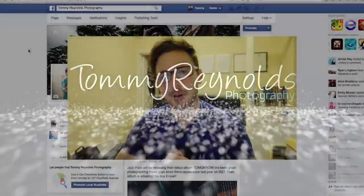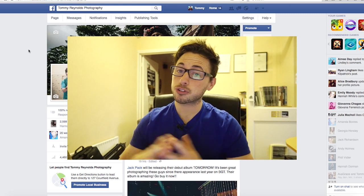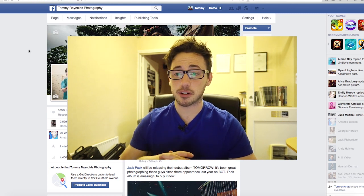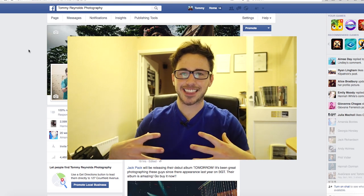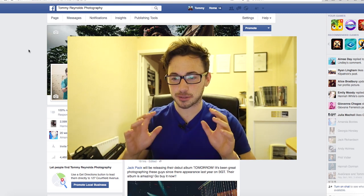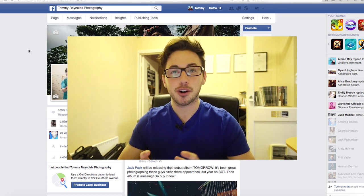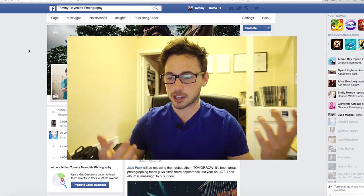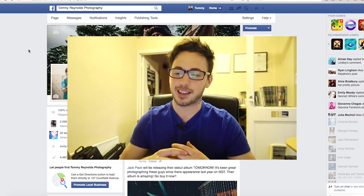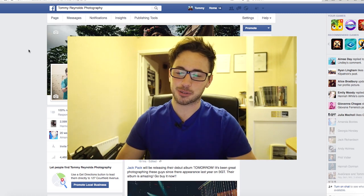Earlier this month I asked everyone to upload their favorite landscape photograph — thank you all so much for submitting, there were more than I expected. I've only just had the chance to sit down and make this video review of your photos because I've been away, out of the country doing some jobs, and I've only just had the chance to go through them.